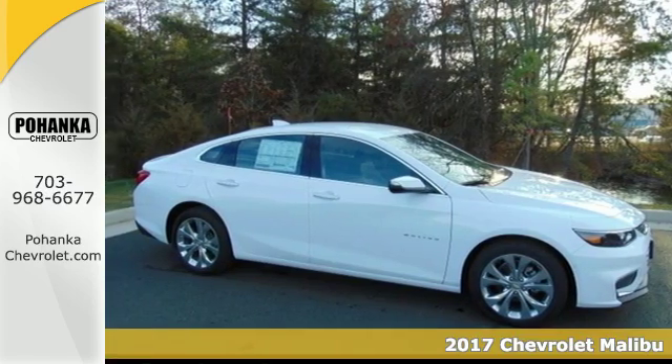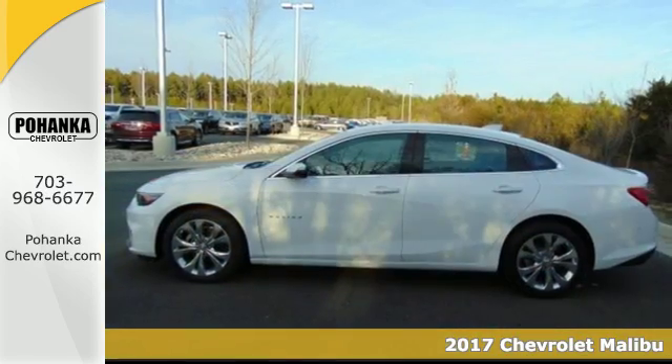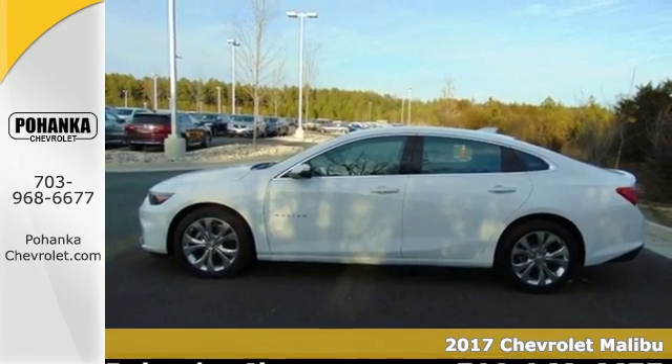It's a 2017 Chevrolet Malibu. A perfect blend of form and function, this Malibu is an attention grabber.